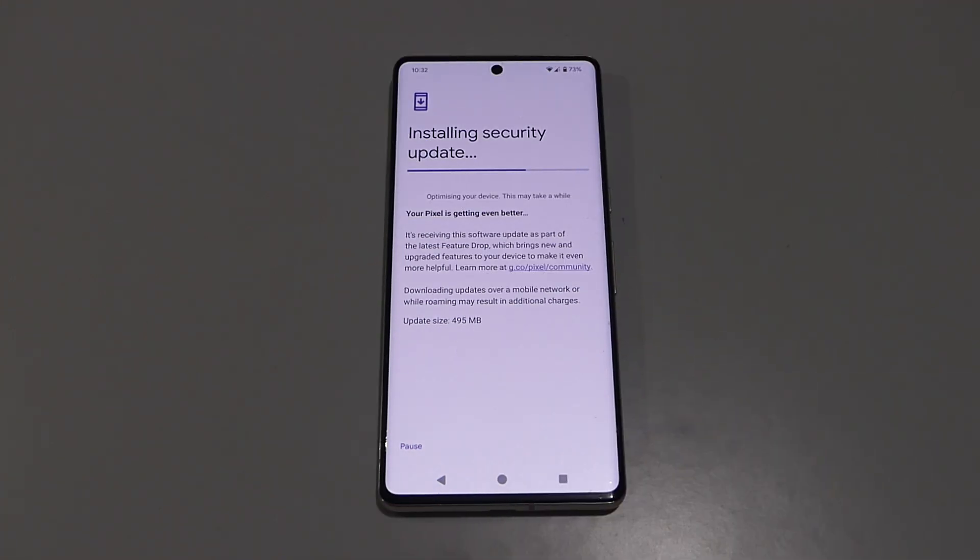This new update is 495 megabytes in size, and I would suggest downloading and installing it over a Wi-Fi network. Let's test out the webcam feature before this update is installed and see what options are available, and then we'll try the test again after the update has been installed on the device.